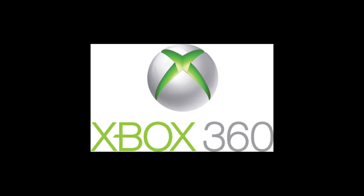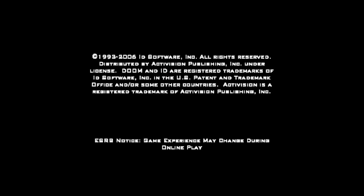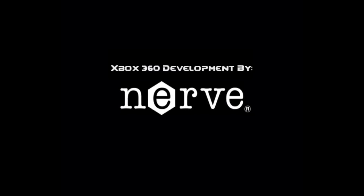Number three: Xenia, Xbox 360 emulator. Xenia, created by Ben Vanik in early 2014, has progressed at a fantastic rate.